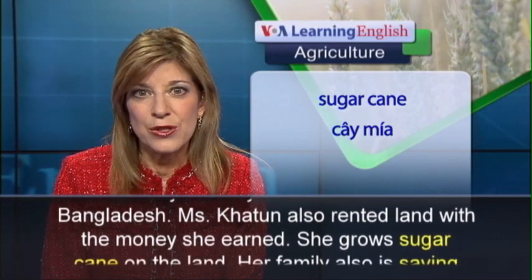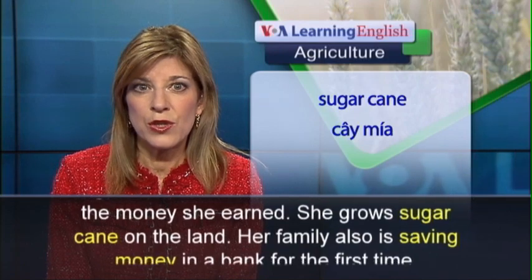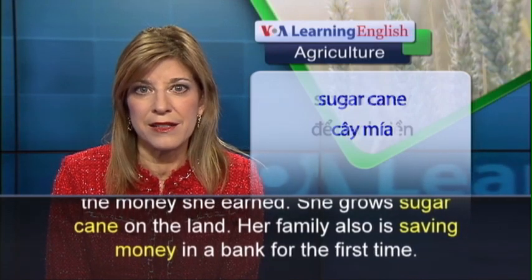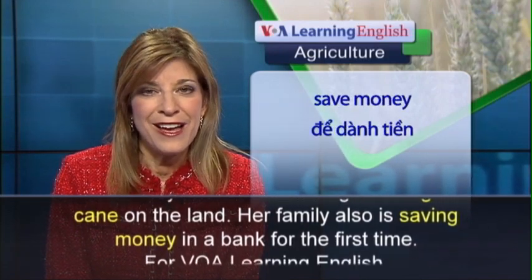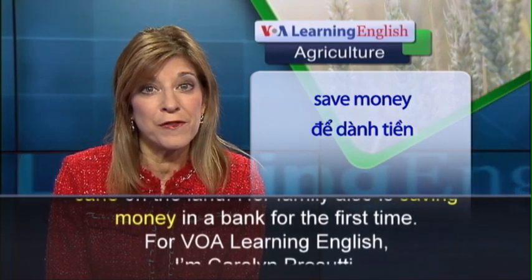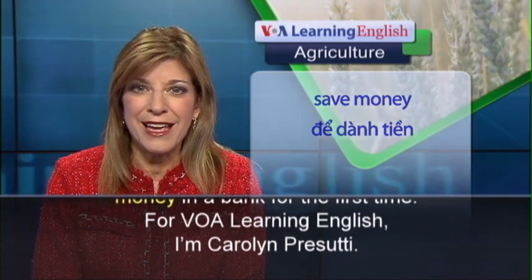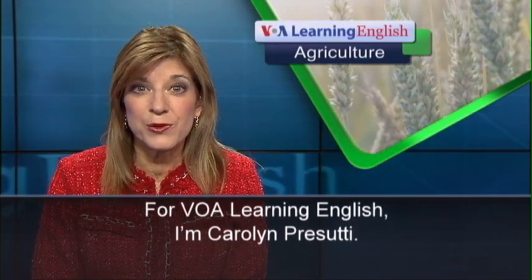Ms. Khatun also rented land with the money she earned. She grows sugar cane on the land. Her family also is saving money in a bank for the first time. For VOA Learning English, I'm Carolyn Prasuti.